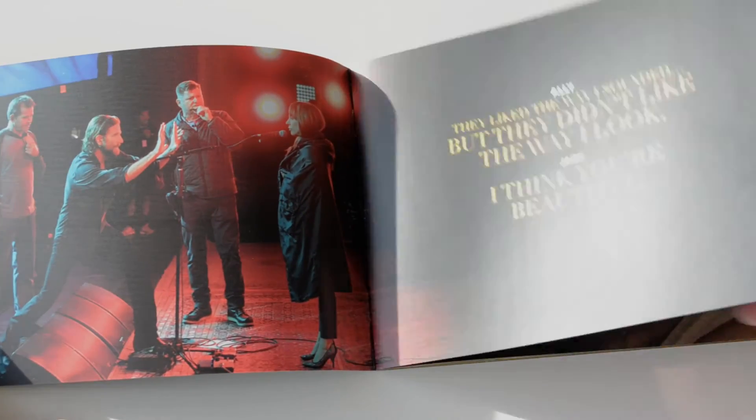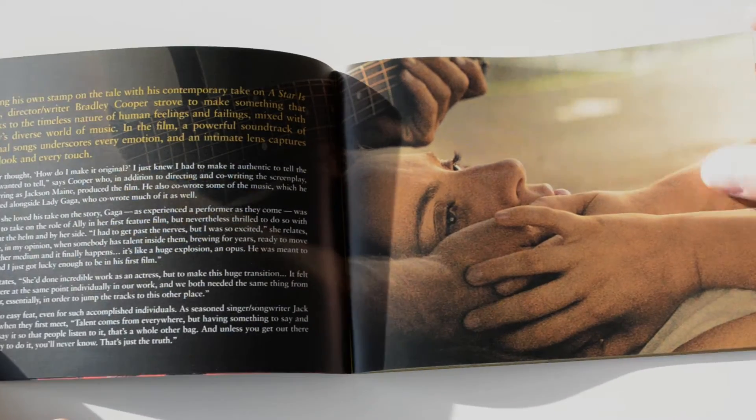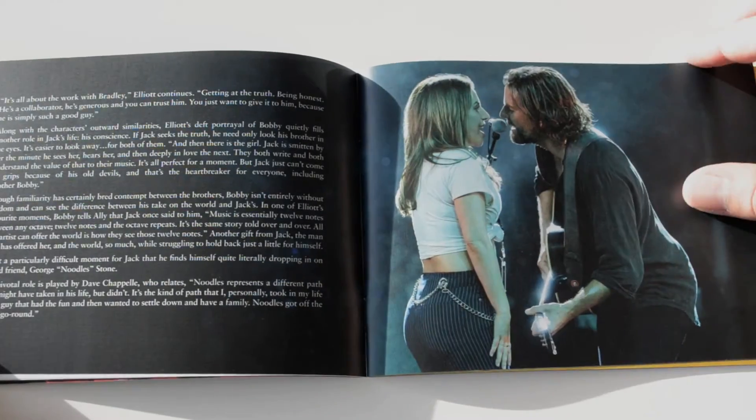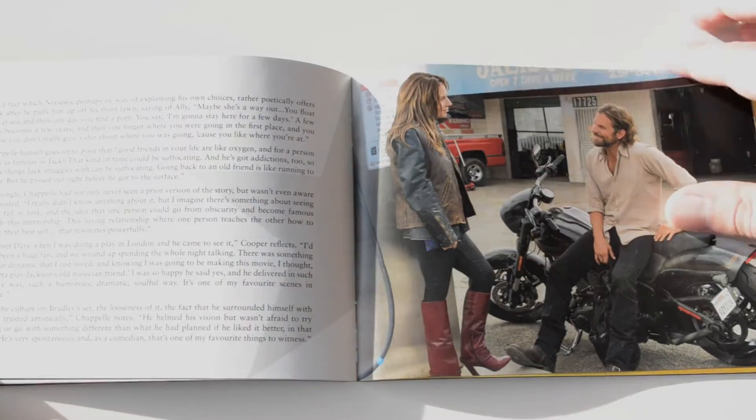The booklet is a small story, with Bradley Cooper and Lady Gaga reflecting on their role in the production of the film. They also focused on the role of the characters they portray.